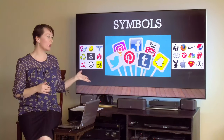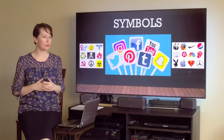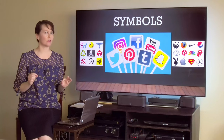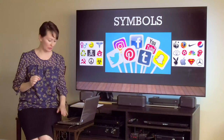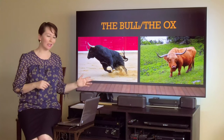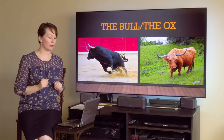As you know, we have been talking about symbols for the past couple of videos, and we'll talk about a very interesting symbol in art today: the bull or the ox. And maybe a few cows here and there, shall we?